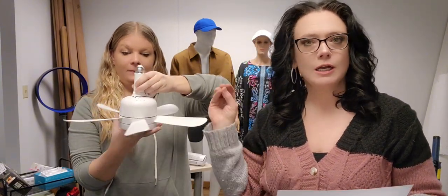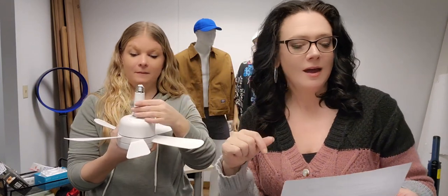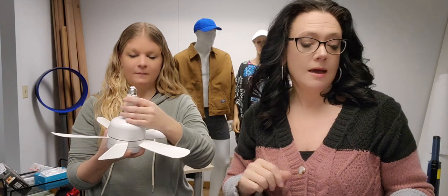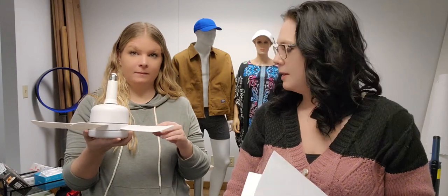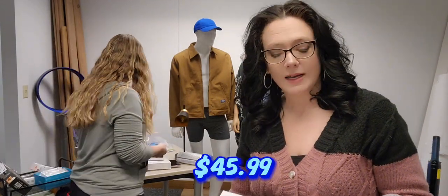Next up, item 63166 is an LED socket fan light — check out the YouTube page for extra videos showing it in action. It screws right into your socket with an extender if needed. Has three fan speeds, adjustable LED light from warm to cool, dimmable, comes with a remote, and the fan is about 17 inches in diameter. Great for garages or anywhere you'd want a fan. $45.99.